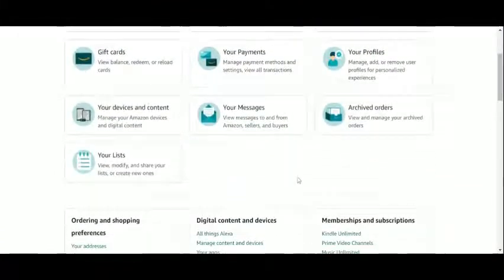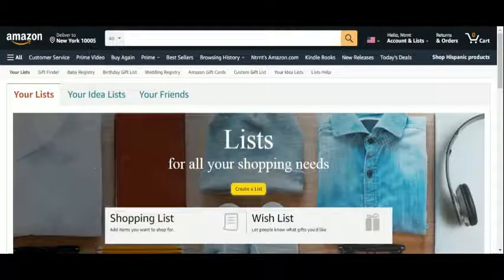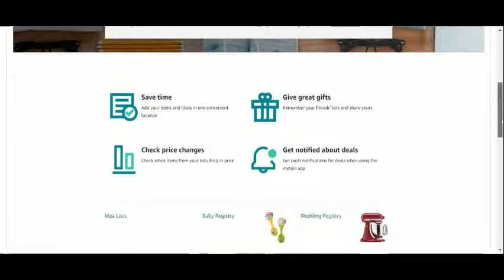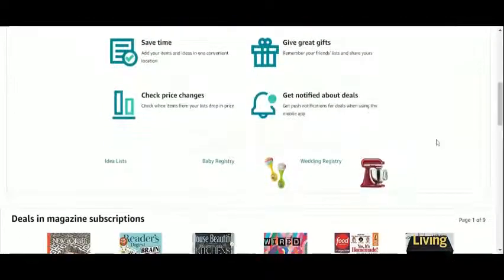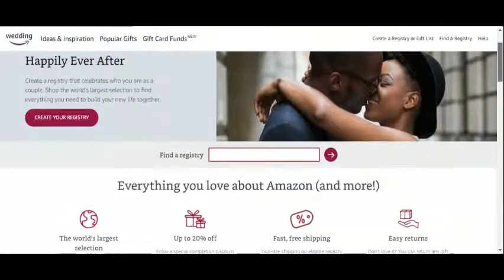First, log into your account and go to the List section. This is where you can create a list of things you want to buy, or a so-called wish list, to share with family and friends when your birthday is approaching or when Christmas is coming. When we scroll down, aside from some of the benefits of using lists on Amazon, we found the options to set up baby and wedding registries. Let's go for our Amazon wedding gift list.